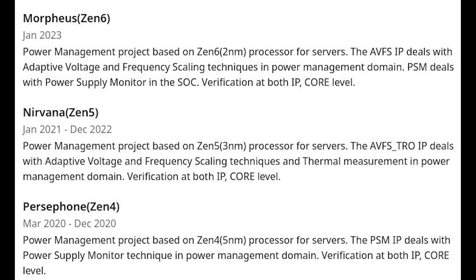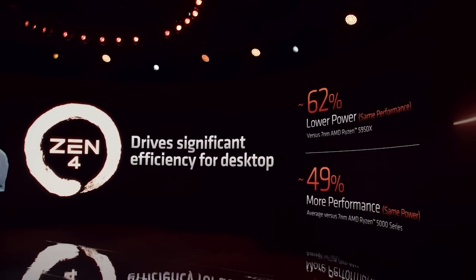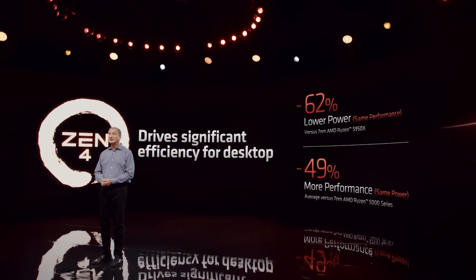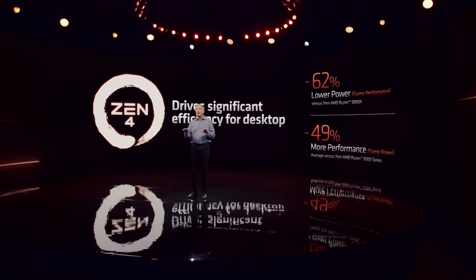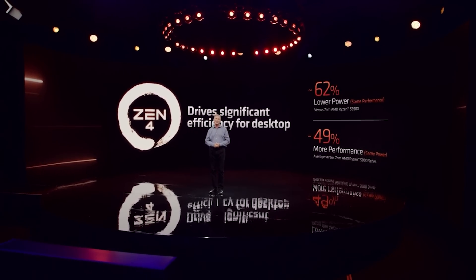You can read it yourself and there are also some interesting details concerning the timelines. Now, obviously these are certain aspects of the chip — for example, power management — which is what this individual specifically was working on. Zen 4 had about nine months of his work on it. Whereas it's almost two years for Nirvana, and Morpheus — well, they've just started development. I want to stress that this is mostly on a couple of aspects of the chip, because obviously one engineer doesn't design the entire thing.